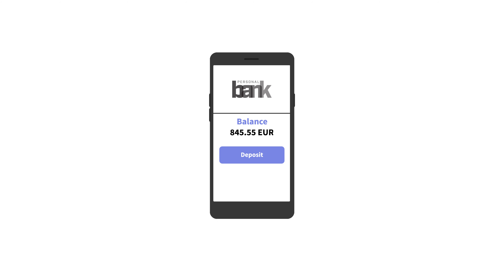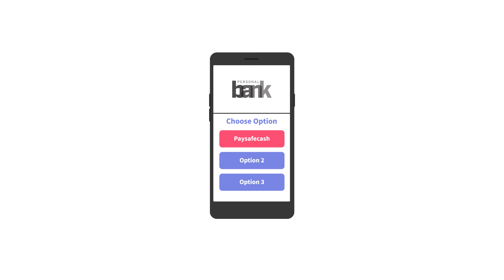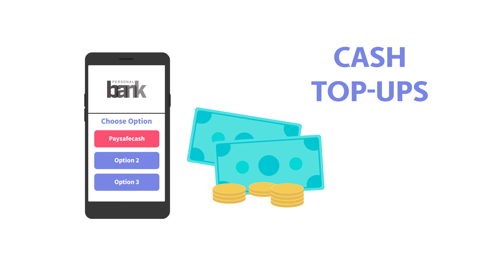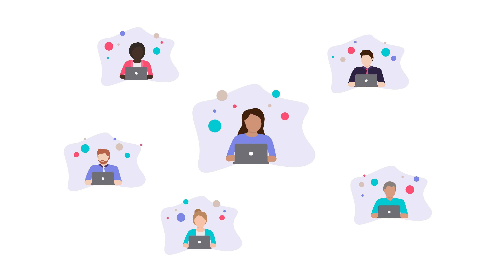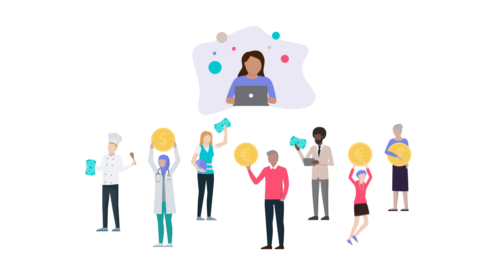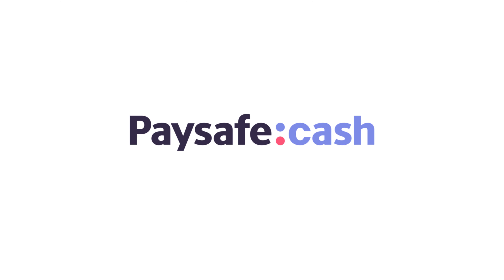Expand your services. Offer your customers the possibility to top up their bank account and wallet with cash at any time. Beat your competitors and win cash-based clients. Keen on learning more about your wins with Paysafe Cash? Try it out!